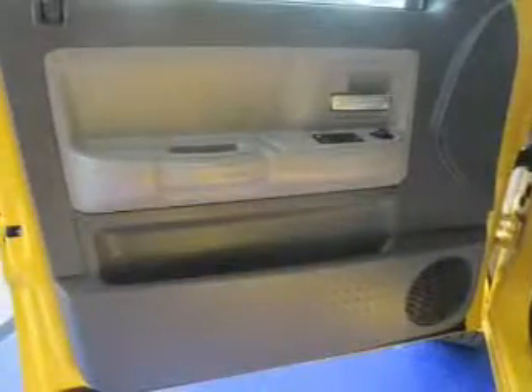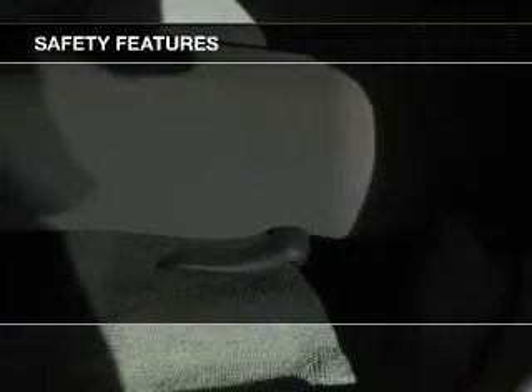Keyless entry, power door locks, power windows, cruise control, an AM-FM stereo with multi-disc CD changer, a satellite radio, power mirrors. If safety is a high priority, rest assured knowing these top safety components are included.